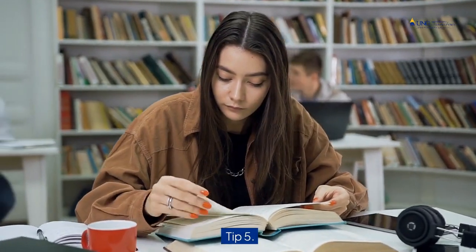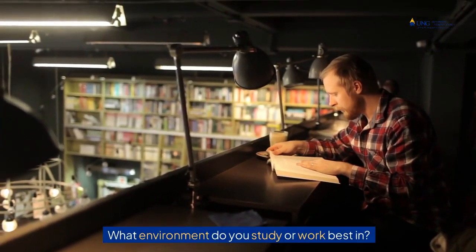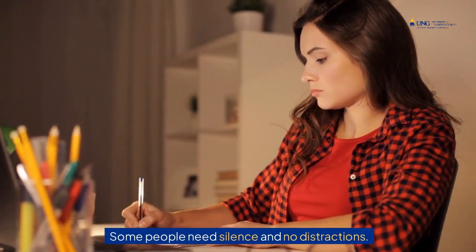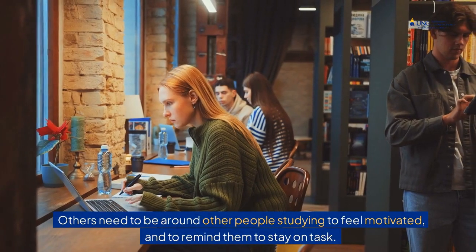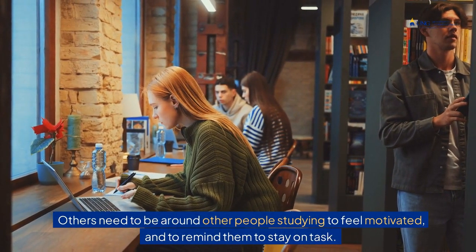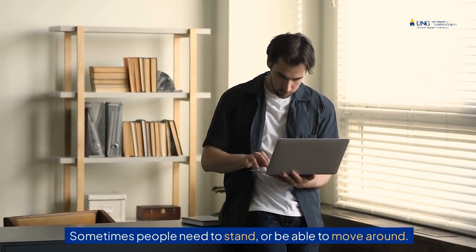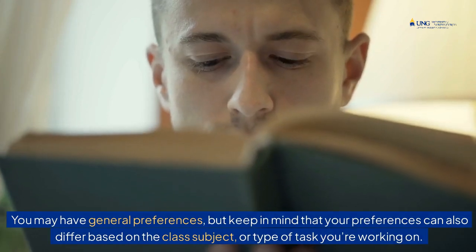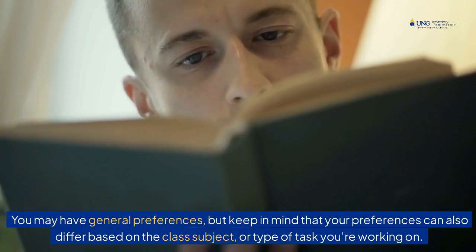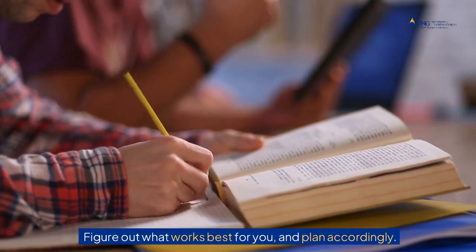Tip 5: Choose your study space. What environment do you study or work best in? Some people need silence and no distractions. Others need to be around other people studying to feel motivated and to remind them to stay on task. Sometimes people need to stand or be able to move around. You may have general preferences, but keep in mind that your preferences can also differ based on the class subject or type of task you're working on. Figure out what works best for you and plan accordingly.